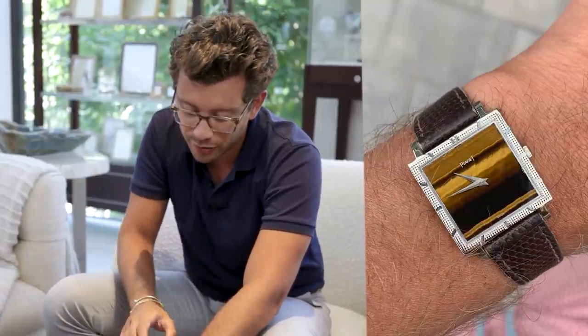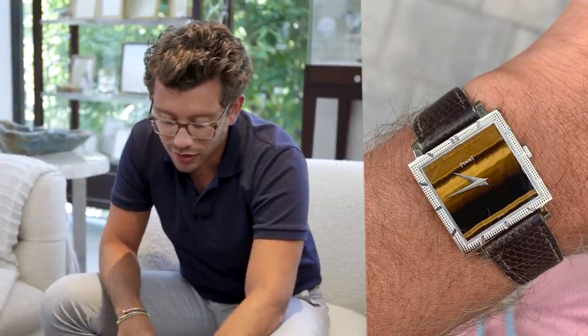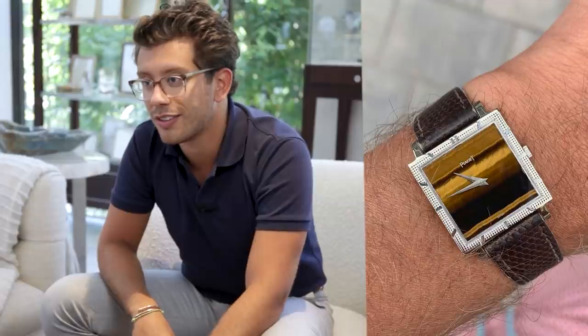Another Submariner? No, I'm wearing a PSA I actually just added to my collection — white gold case. The case has a kind of diamond pattern finish, markers on the case, and a tiger's eye dial. I wear a lot of old man watches and I'm still buying them.